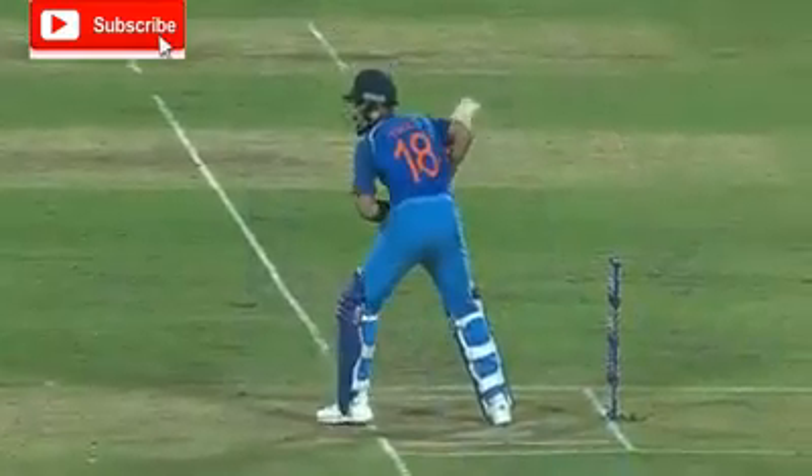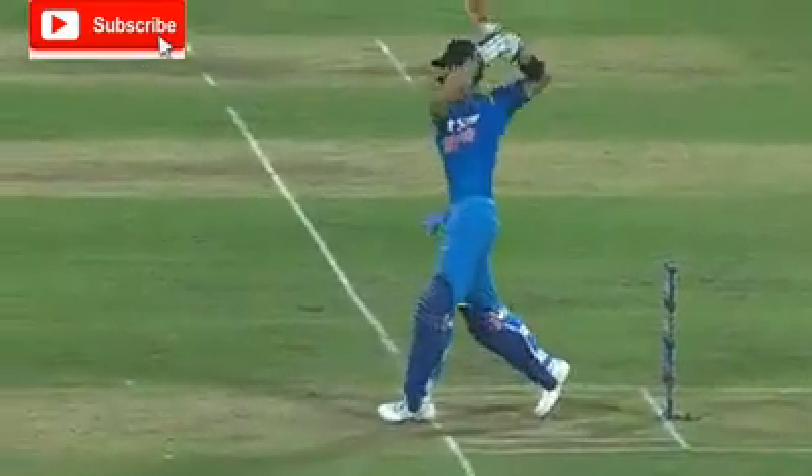Oh, my word! What a shot that is! Hit it with a straight back. Oh, look at this — back foot punch over wide on, and it sails into the crowd. And that can demoralize any bowler.